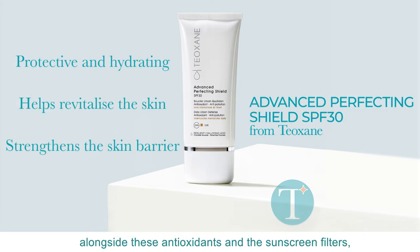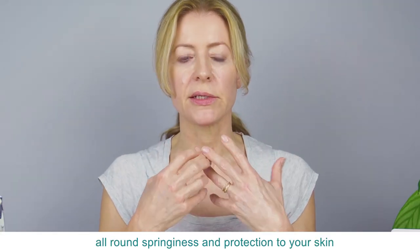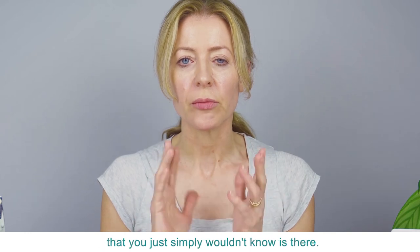Alongside the antioxidants and the sunscreen filters, it provides a fantastic all-round springiness and protection to your skin that you just simply wouldn't know is there.